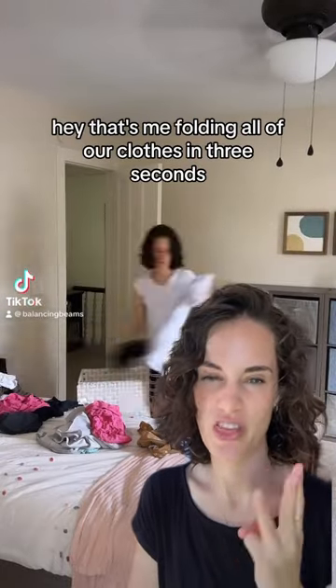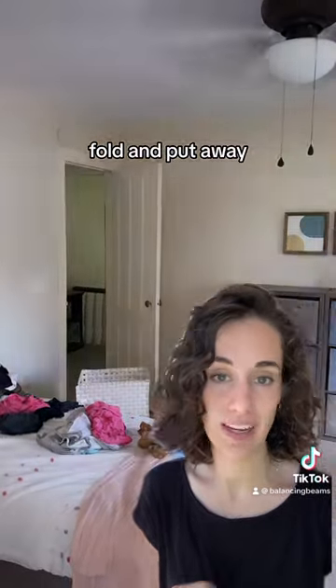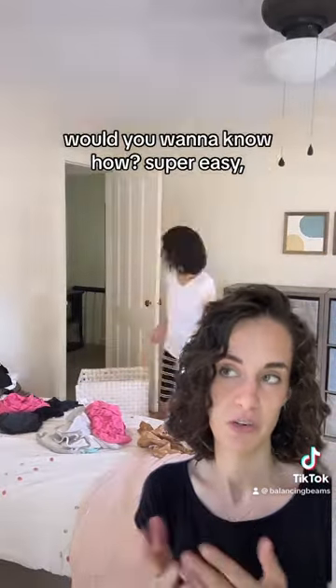Hey, that's me folding all of our clothes in three seconds. Just kidding. But if I told you that you could wash, fold, and put away and keep completely caught up with your laundry at only 15 minutes of work a day, would you want to know how?